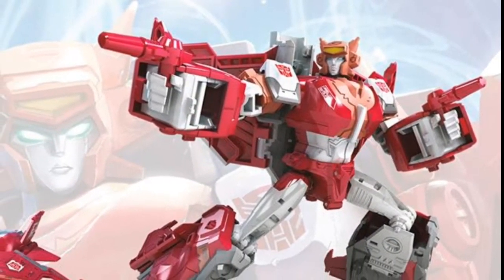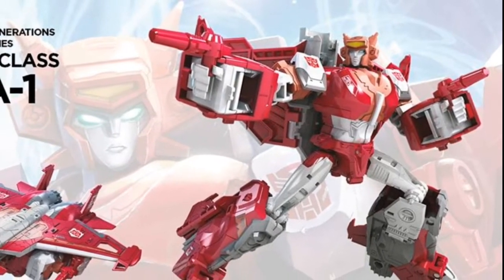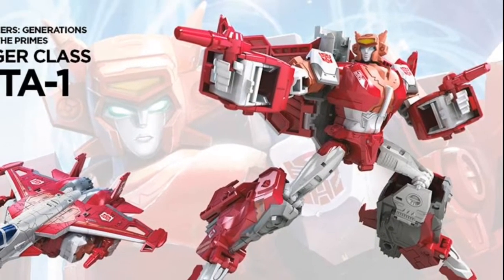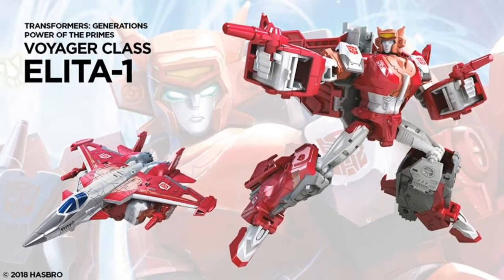Voyager class Alita-1 is a big yes. She definitely pulls this off better than the Starscream version. I love the slight retools — the accents on the wings. Yeah, it's a win-win for me. Can't wait to grab hold of her. Girl power! But what do you think? Do you like Alita-1 better, or Starscream better?